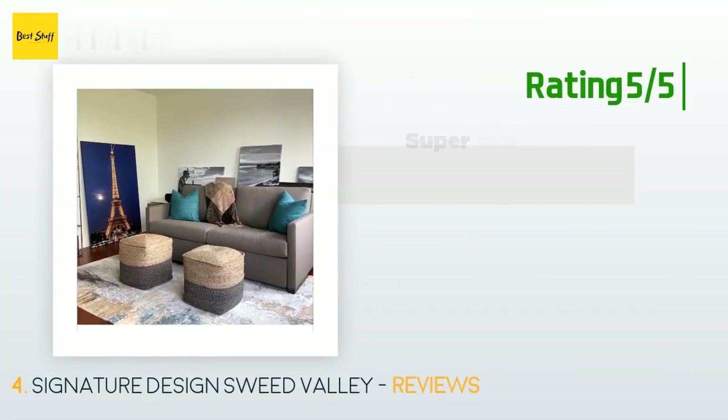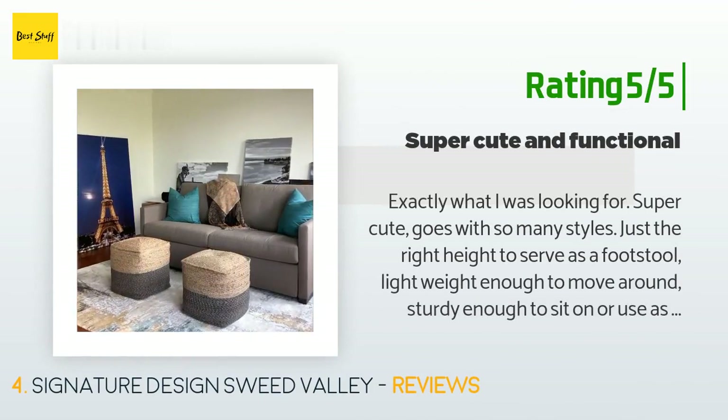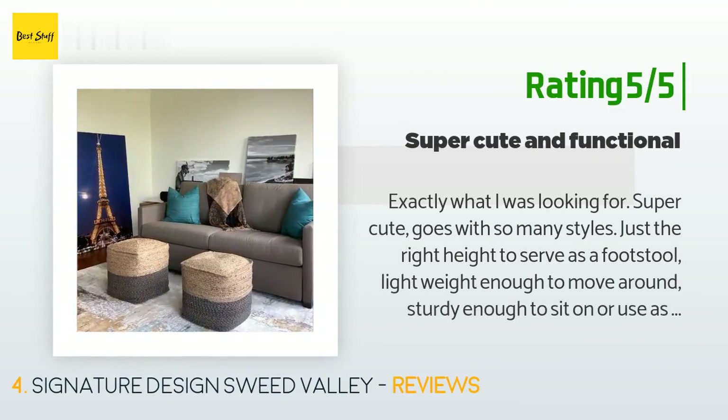Another happy customer said: "Exactly what I was looking for — super cute, goes with so many styles. Just the right height to serve as a footstool, lightweight enough to move around, and sturdy enough to sit on or use as a little end table. I think the quality is wonderful. It actually has a zipper, so as the filling settles I can always open it up and add more. I rest my bare feet on the jute and it doesn't feel scratchy at all."